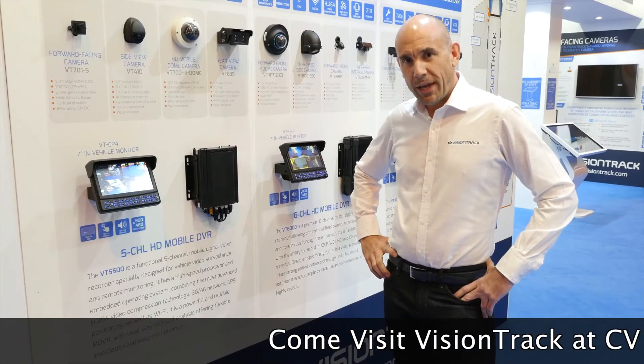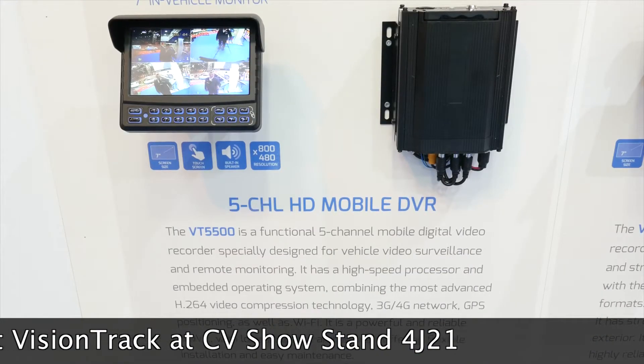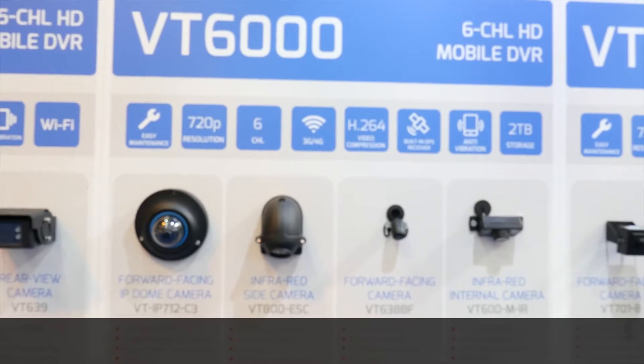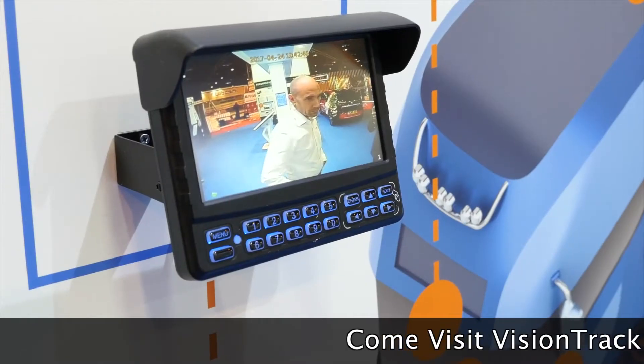At the show we have something for every fleet. We have the VT5500 which can have up to 5 cameras, the VT6000 which is up to 6 cameras, and finally the VT16000 which can take up to 24 cameras.